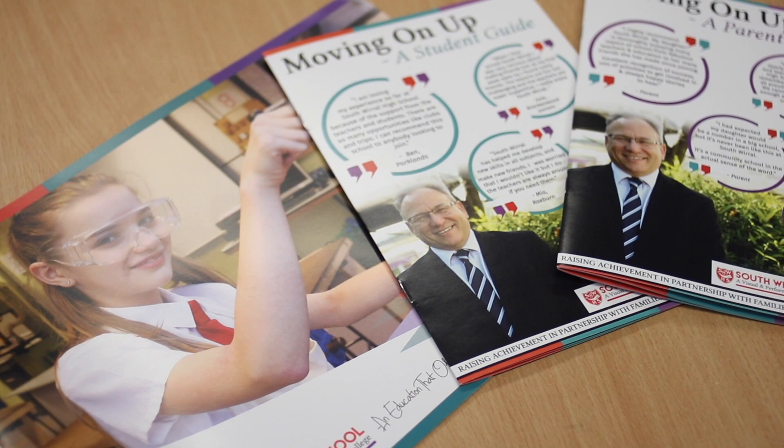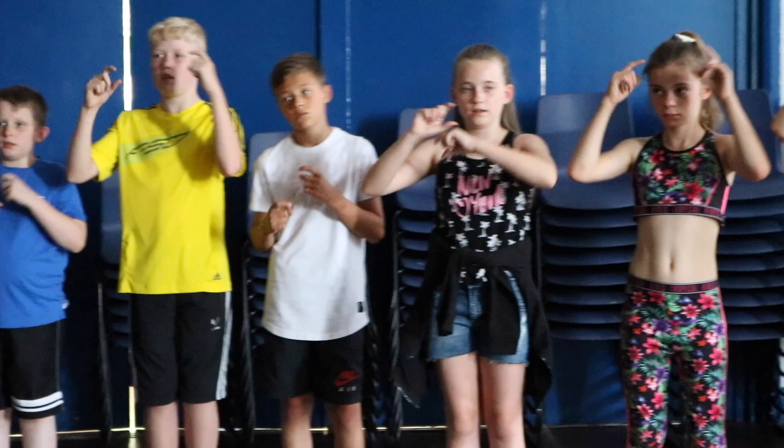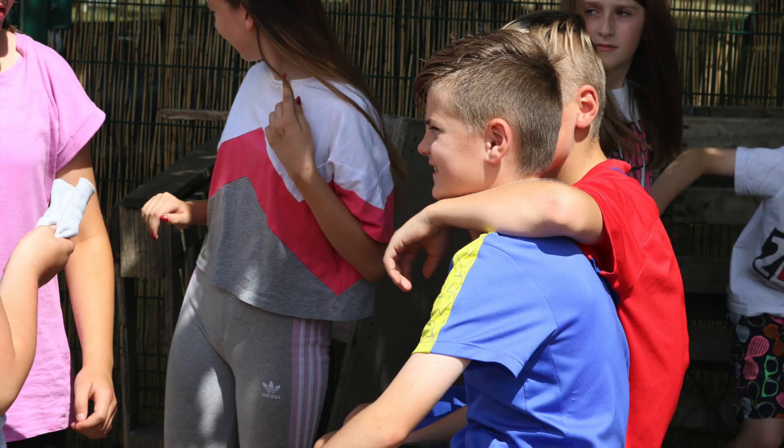When your place at our school has been confirmed, we will send you a welcome pack through the post and keep you updated throughout the following months regarding transition events and our annual summer school. These are great opportunities for your child to make new friends, meet staff and find their way around the school, though please note this is subject to possible COVID restrictions.